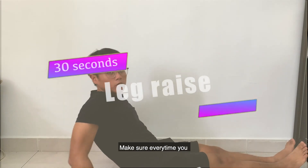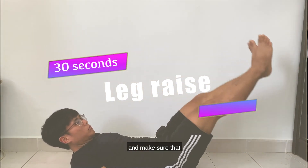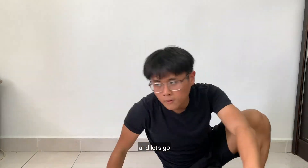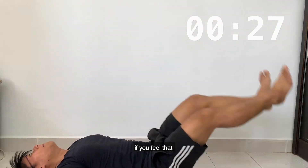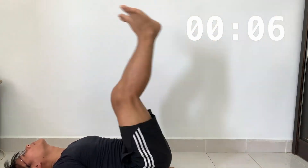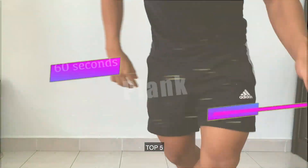Top 4: Leg Raise. Make sure every time you raise a leg it reaches 90 degrees, and make sure your foot doesn't touch the ground. Set your timer and let's go. While you're doing it, if you feel that your abs are in pain, it is totally normal — you are burning your fats away. And we are done.